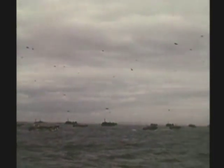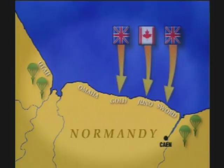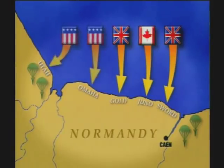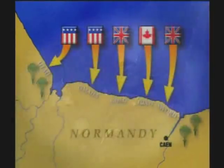There would be more than 10,000 casualties before this day was over. The night before, 23,000 airborne troops parachuted behind enemy lines to secure the flanks of the landings. At Gold, Juno, Sword, Utah, and Omaha beaches, 130,000 Allied troops would attack five heavily defended areas of Hitler's invulnerable Atlantic Wall. But the Allies would secure a beachhead in France.